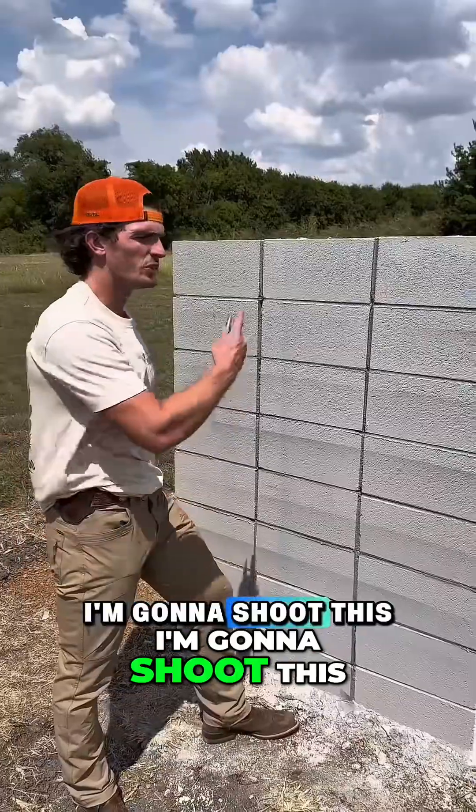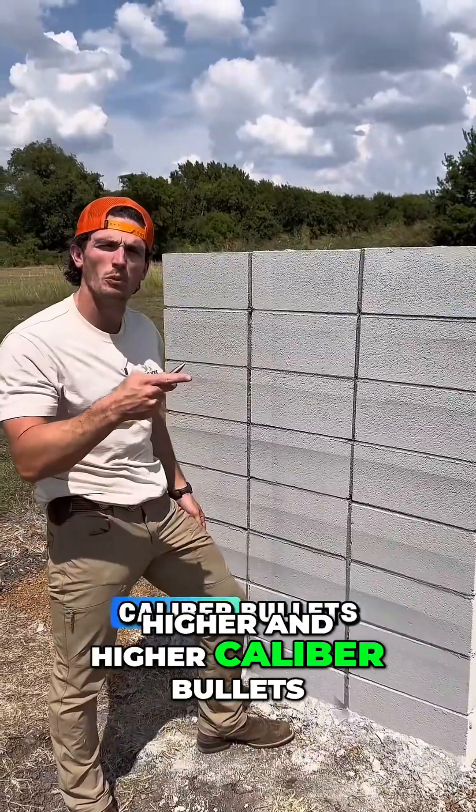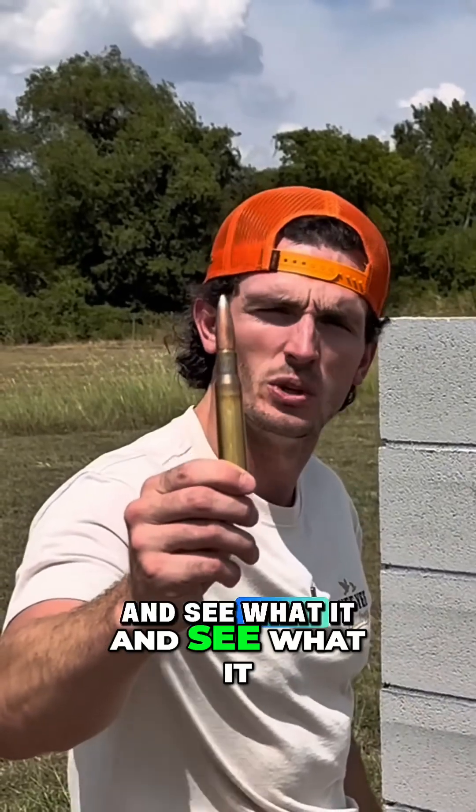Could a cinder block wall stop a bullet? I'm going to shoot this cinder block wall with higher and higher caliber bullets, all the way up to a 50 cal, and see what it can stop.